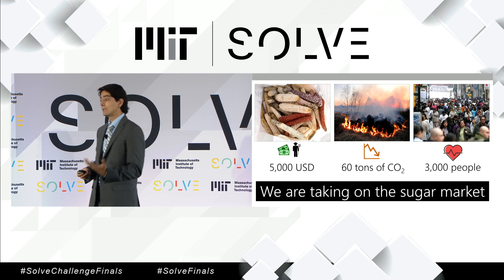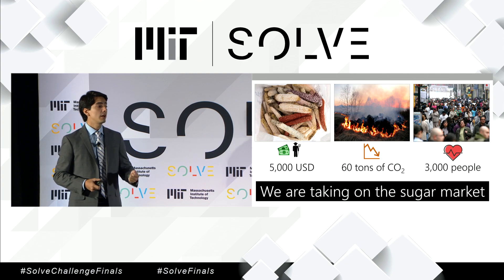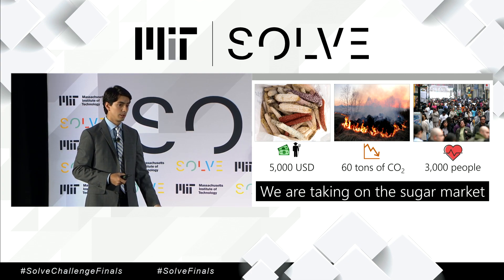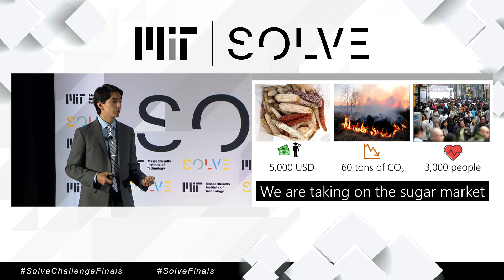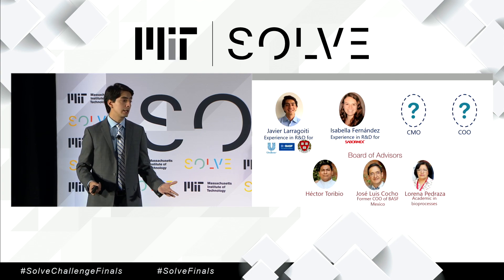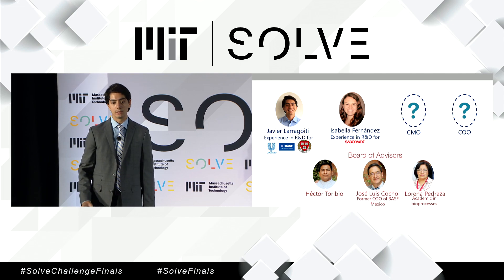Scaling up also means increasing our impact, and in the following two years, pay $5,000 to poor farmers in Mexico, avoid 60 tons of CO2, and benefit the health of 3,000 people. We are certain of this positive impact because with our process, we're making the cheapest xylitol available, so we're taking on the sugar market. We're currently growing as a company, and with your help, we can continue to sweeten the health of millions. Thanks.